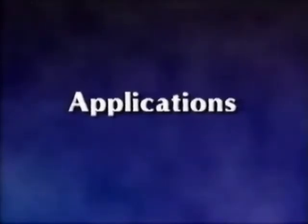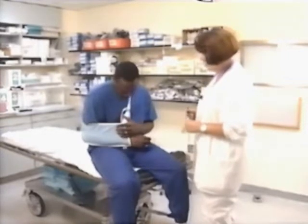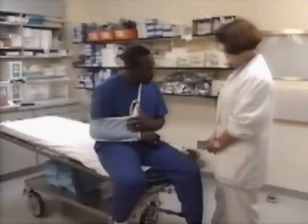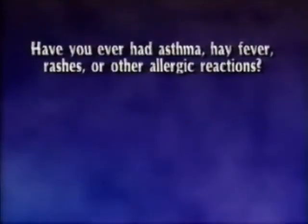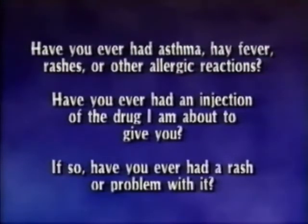Apply the information presented in this program to the care of the following individuals. Jason Nelson, a football player, is brought into the emergency department with a possible fractured humerus. He is in intense pain and the physician has ordered Demerol intravenously to relieve the pain prior to having x-rays taken. What three questions should the nurse ask the patient before administering the drug? The nurse asks: Have you ever had asthma, hay fever, rashes, or other allergic reactions? Have you ever had an injection of Demerol, the drug I'm about to give you? If so, have you ever had a rash or problem with it?